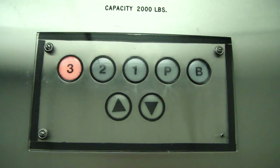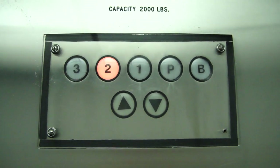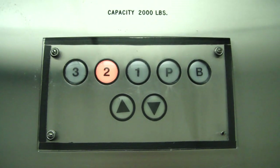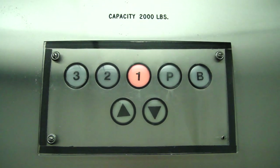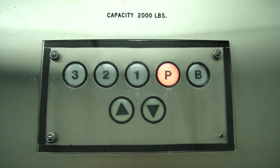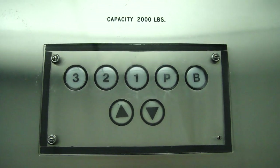The door close button does not work. Here we go. These burned out — the button already went out.